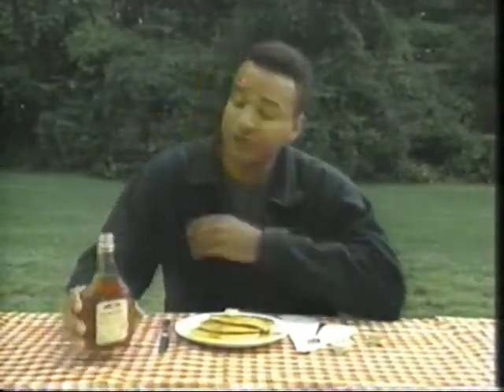Jennifer Boe of Peterborough wrote to us and wants to know why the sap we use to make maple syrup flows in the springtime. Well, Jennifer, it all comes down to a severe case of gas. Allow me to explain.